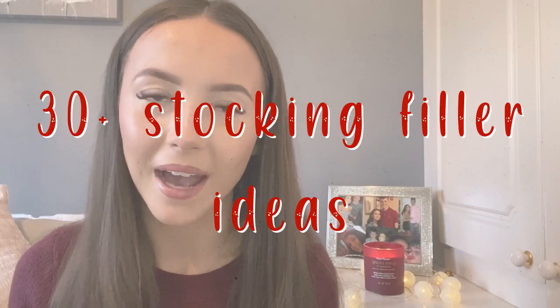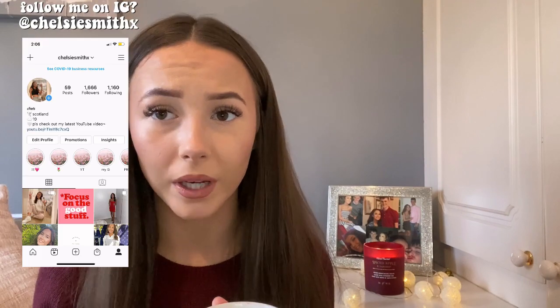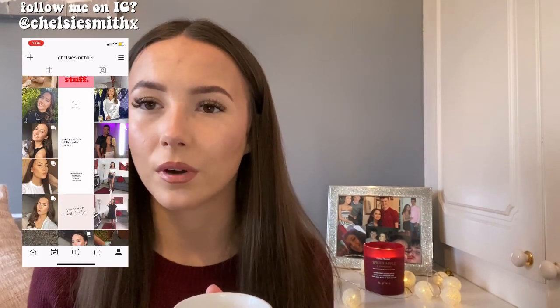Today's video is going to be a 30 plus stocking filler idea. I really like gift giving and I hope you all do too. But sometimes it's really hard to buy for certain people, so I thought I'd do a little mini series on gift giving for Christmas or any holidays that you celebrate. These aren't really tailored towards Christmas specifically, but you can even use them for birthdays, whatever — it is totally your decision. These are for all genders. I hope you enjoy a couple of these ideas and find them useful.